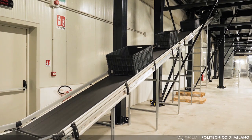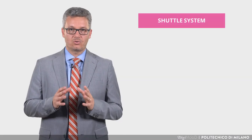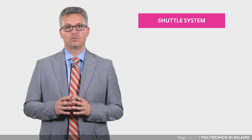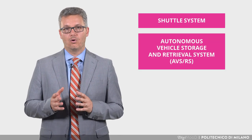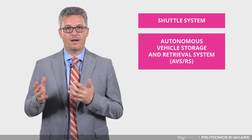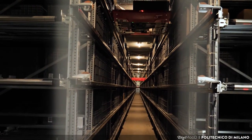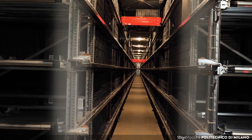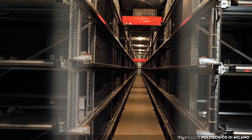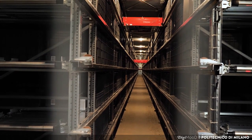Totes are then carried inside the storage system. The storage system is a shuttle system, in literature called Autonomous Vehicle Storage and Retrieval System, or AVS-RS for short. In this solution, unit loads are handled by vehicles called shuttles, moving horizontally along rails within storage racks, with vertical movement provided by lifts mounted along the rack periphery.